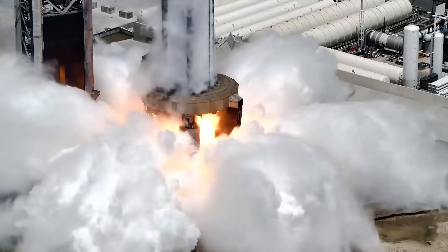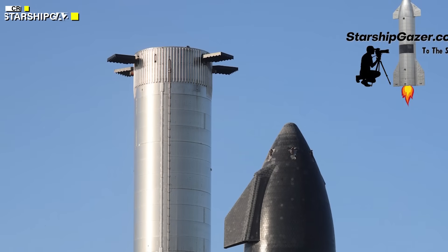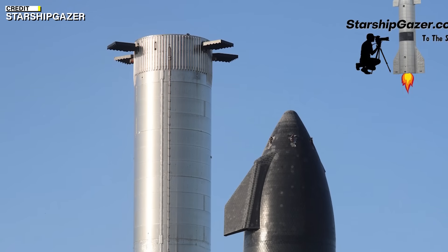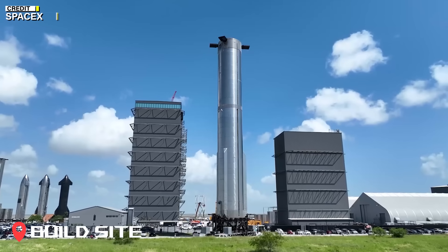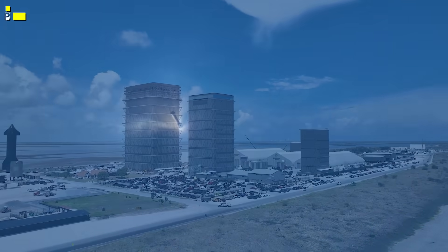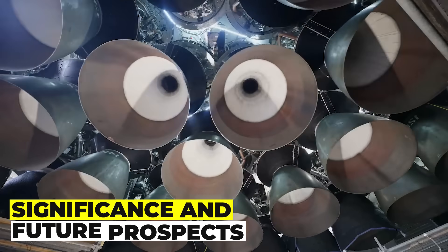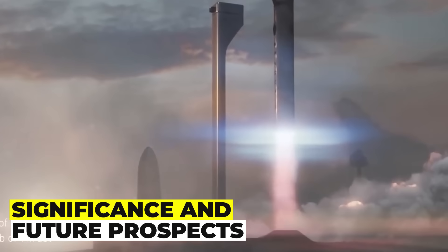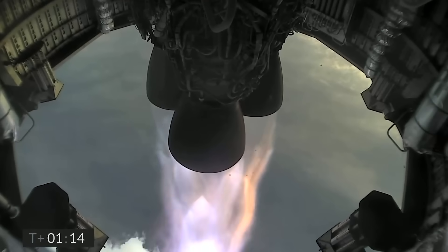Starship Flight 3 will be a historic and groundbreaking mission, demonstrating the full potential of the Starship system, which aims to revolutionize space exploration and colonization. It will also be a key milestone for SpaceX's contract with NASA to develop a lunar version of Starship, which will land the first humans on the Moon since the Apollo program. SpaceX is also preparing additional Starship vehicles for future test flights and missions, emphasizing frequent testing and rapid iteration.